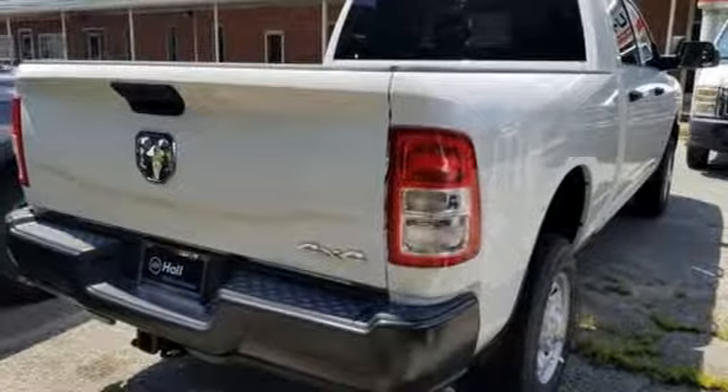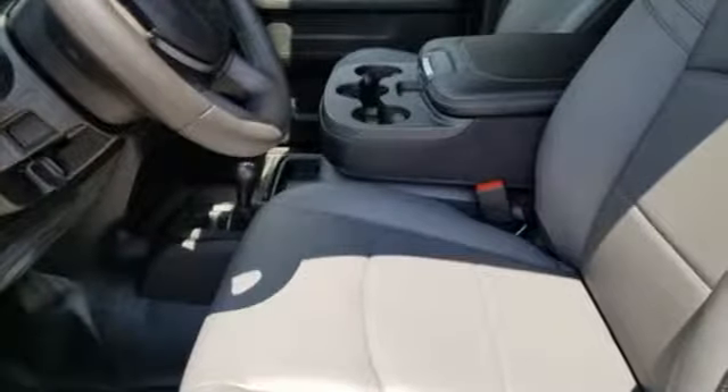V8 engine, HD suspension, automatic transmission, active grill shutters, streaming audio, wireless phone connectivity.